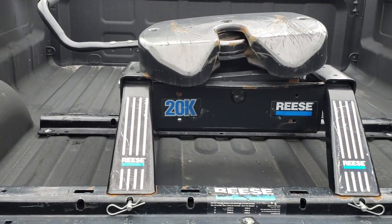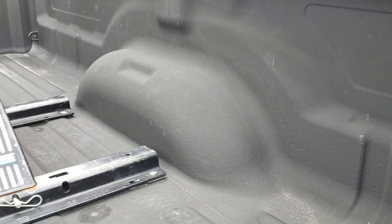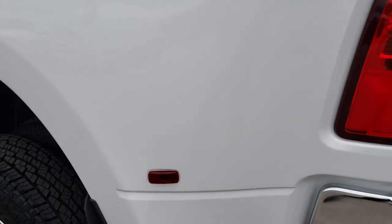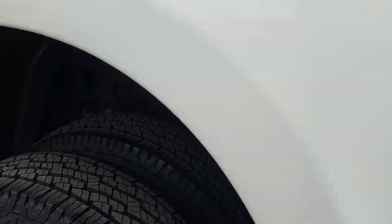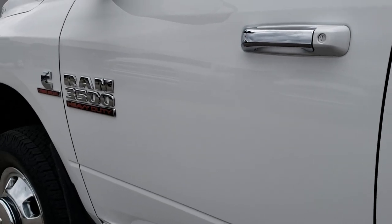This one also comes with a Reese 20,000-pound 5th wheel hitch in it. You can see the bed is in excellent shape with a spray-in bed liner — very, very nice and clean. As you go down this side of the truck it is just as clean as the passenger side. All 6 tires on this truck are brand new. The dually tub is in excellent shape with the rock guards on it, and really no major rock chips to speak of.